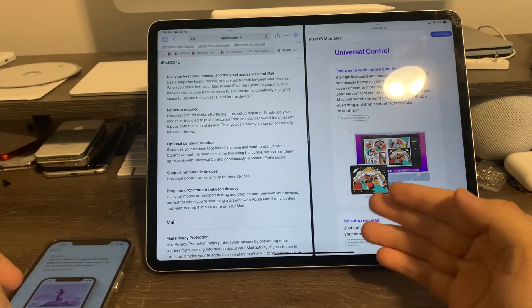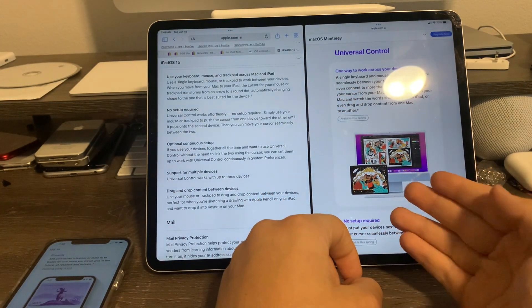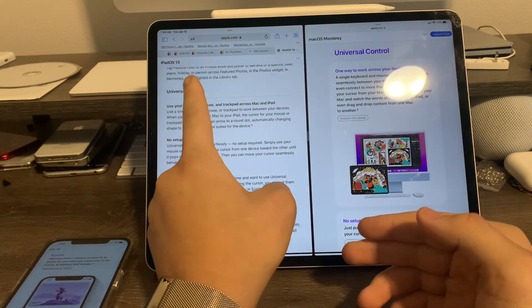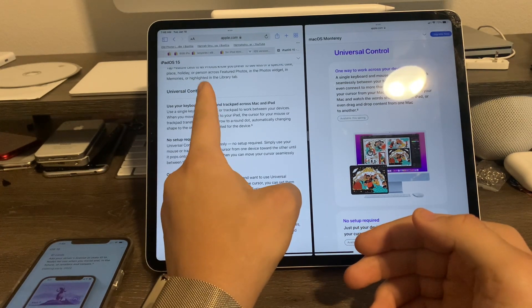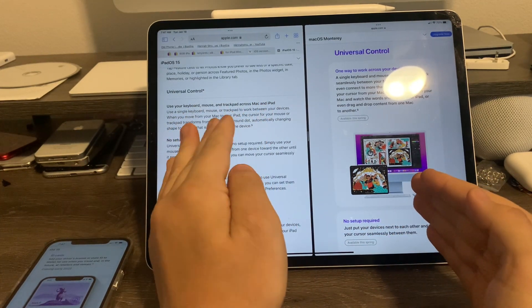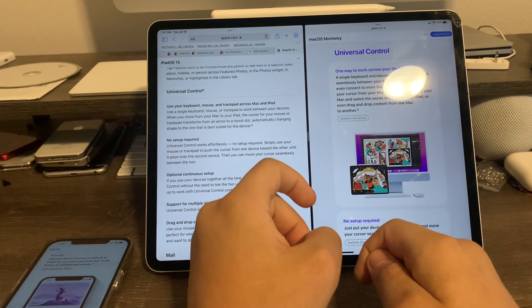Apple is also releasing some new iPad and Mac changes as well. This one is called Universal Control. The Universal Control feature was also delayed, but now it says available this spring — same for the iPad. It has been delayed and will be released with both macOS Monterey 12.2 and iPadOS 15.3 later this spring.